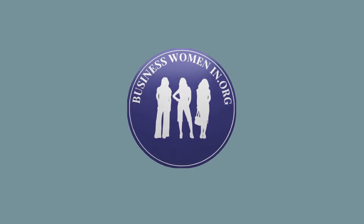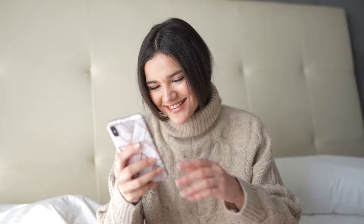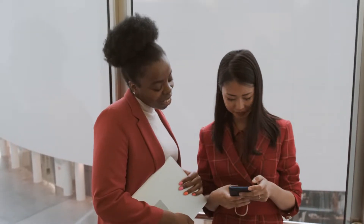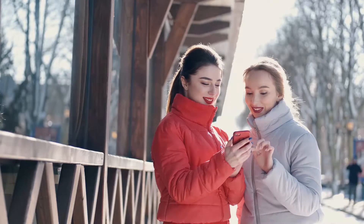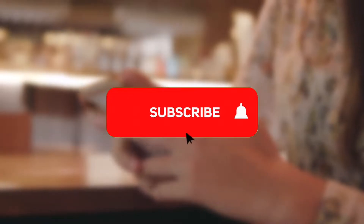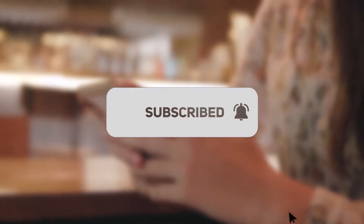Welcome back to the BWI YouTube channel where we post weekly updates, advice and entertainment for our wonderful member community and beyond. If you'd like to become a BWI member for free, check out the link in the description and consider subscribing for more regular content.